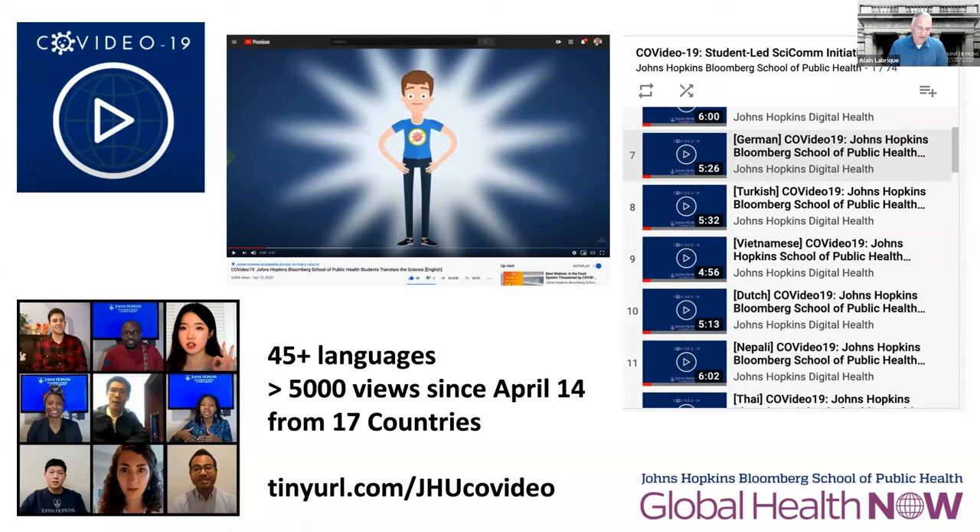We've had over 70 students across the university working to build content to help with that inoculation — an early form of COVID-19 vaccine based in the information space. On YouTube, we've had over 100 videos in more than 45 languages. For those of you in the international audience, I strongly encourage you to go to tinyurl.com/JHU-COVID-19, find the language that you speak, and help spread this information through your networks — thus further inoculating people against misinformation, which is really critical to help us fight this virus.